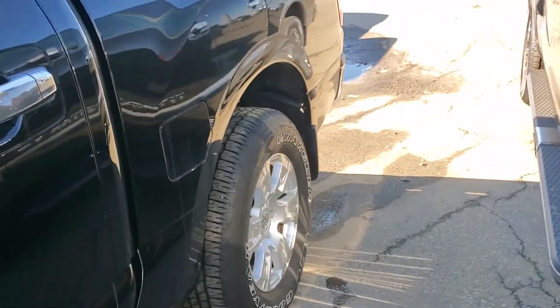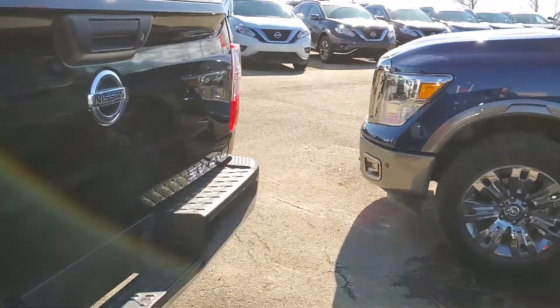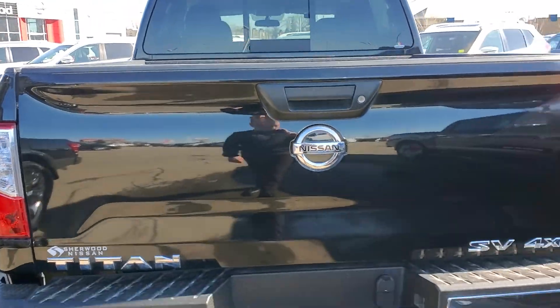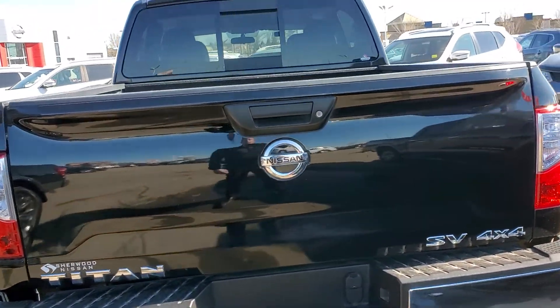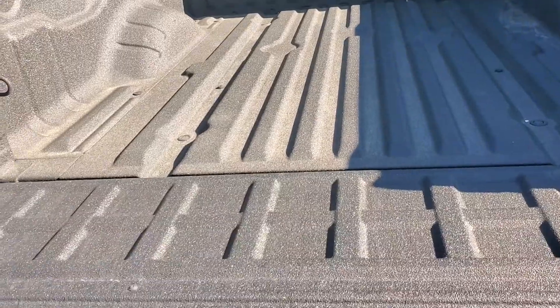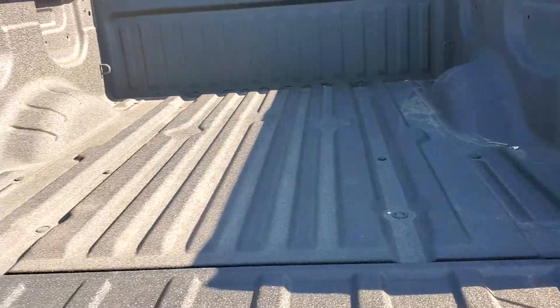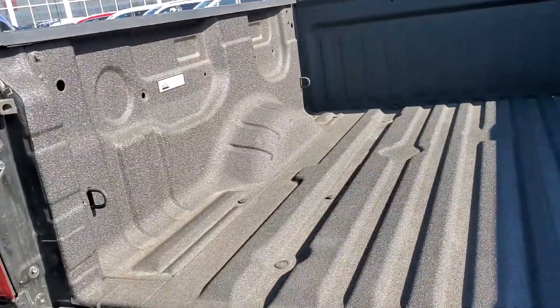I really like the black with the chrome accents — I think that's a super sharp look. Working our way around back, you'll see a continuation of that with the chrome lettering and the black hatch. And going down the hatch, it's a really nice bed with a spray-in box liner, quite large in size as well.